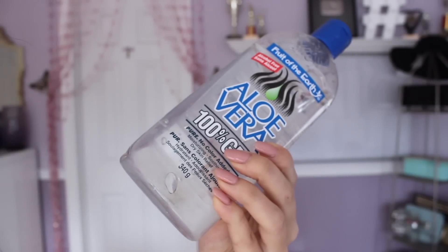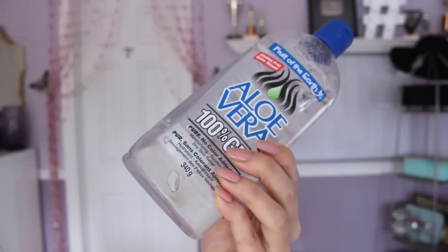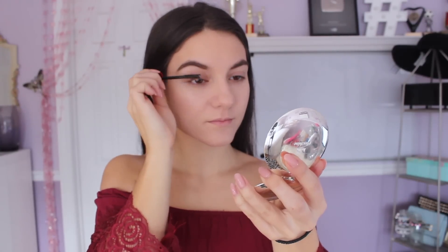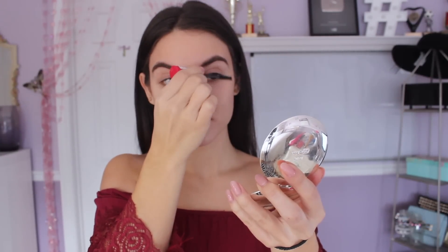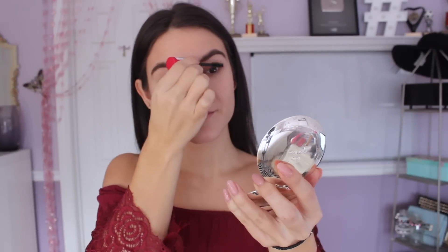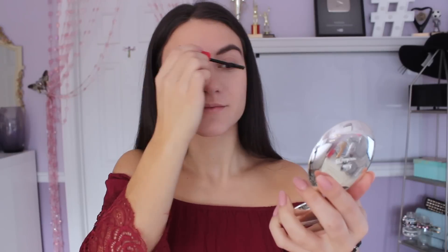One way to grow out your lashes is taking aloe vera gel. Basically, it helps to provide vitamins and nutrients, and this is what's going to allow your eyelashes to grow stronger and thicker. All you have to do is take some aloe vera gel onto a clean mascara wand, apply it onto the lashes just like you would with mascara, and then sleep with it overnight. If you keep doing this regularly before you go to bed, you will really notice a difference in your lashes.